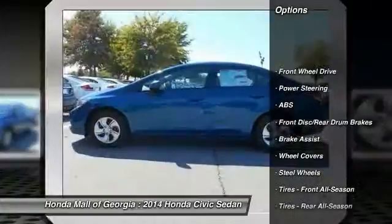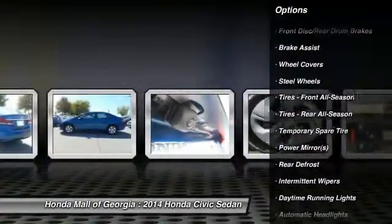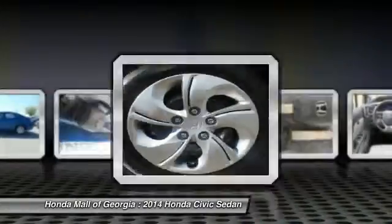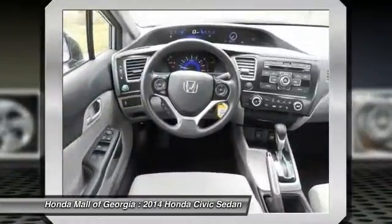Stability control, traction control, steering wheel audio controls, anti-lock braking system, air conditioning, adjustable steering wheel, power steering, cruise control, floor mats, and keyless entry.